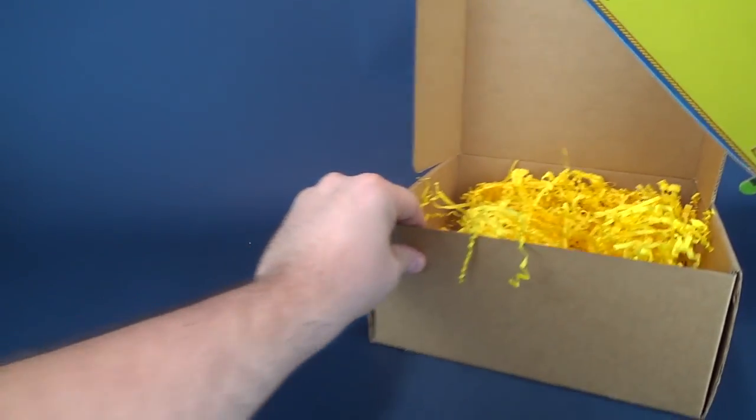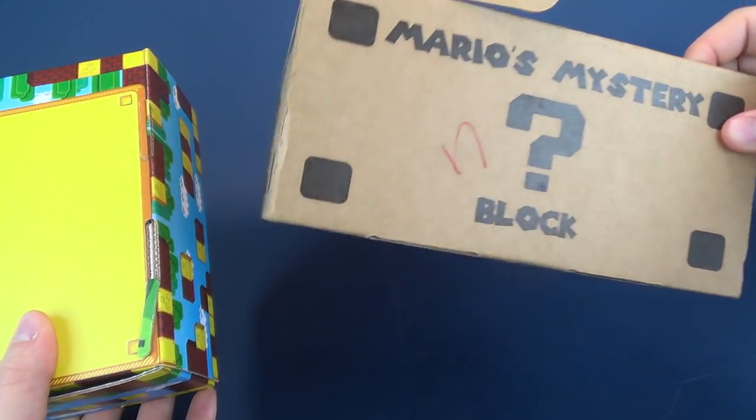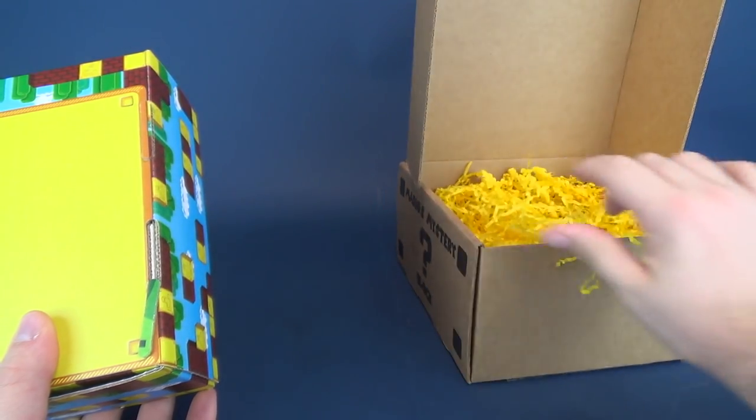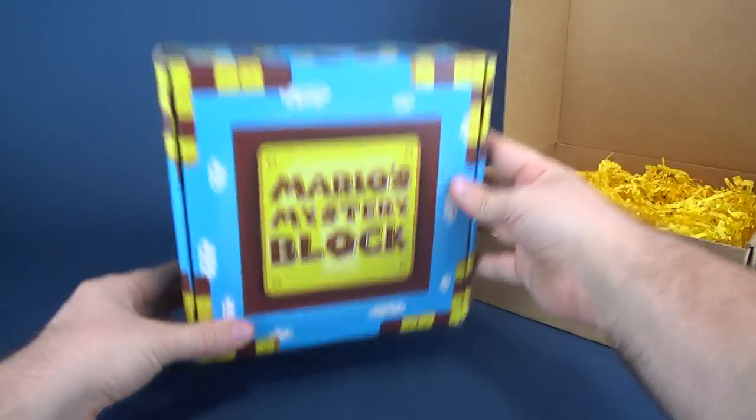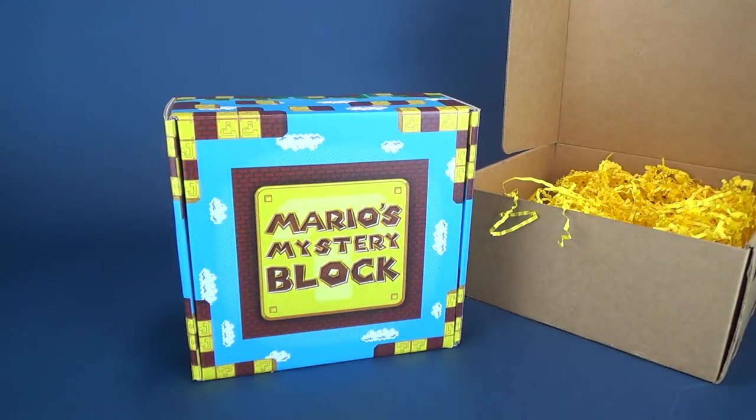If the outside box — and I know it is — is only the shipping box, they've gone through extra measures to make it look very nice. And still inside, you've got a smaller box featuring the Mario's Mystery Block. I really like the look of this one.